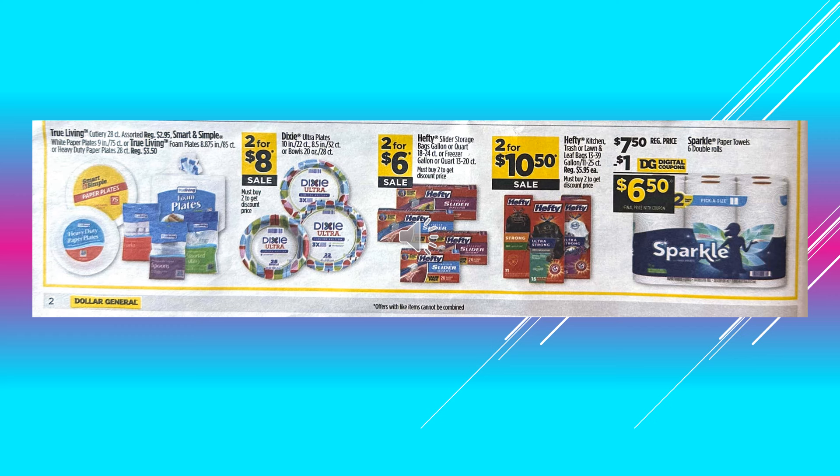True Living Cutlery, I believe a 28-count, that's going to be $2.95. Smart and Simple White Paper Plates or the True Living Foam Plates or Heavy Duty Paper Plates, those are going to be $3.50. Dixie Ultra Paper Plates, those are going to be 2 for $8.00 on sale. Hefty Slider Storage Bags, those are 2 for $6.00 on sale. Hefty Trash or Lawn and Leaf Bags, those are 2 for $10.50 on sale. And there's a dollar digital coupon off of the Sparkle Paper Towels, making it $6.50.